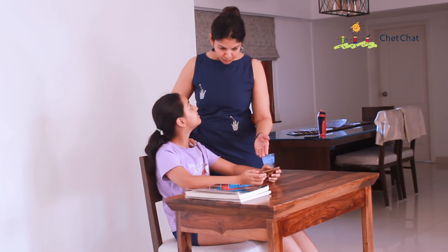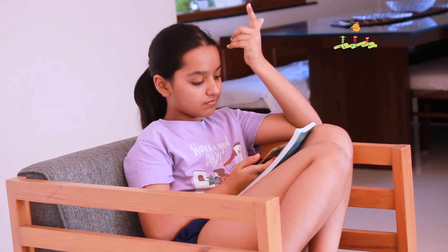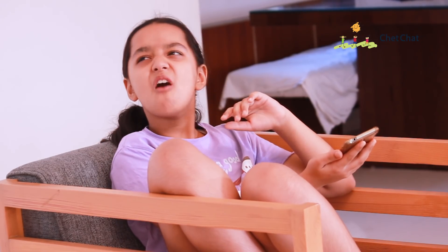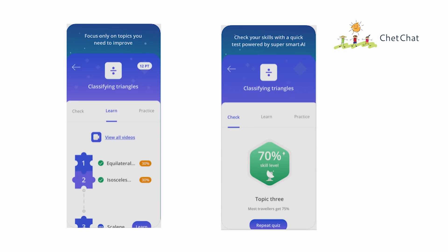Her mother bought her a membership to an online math course, but Lavanya didn't find it helpful either. It followed a pre-specified structure and syllabus for every user — it was not smart enough to understand her specific pain areas and just didn't feel like a personal tutor. One day, a friend who was the topper of their class told her about an app.